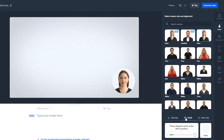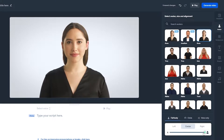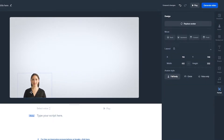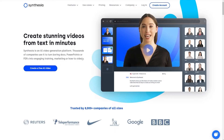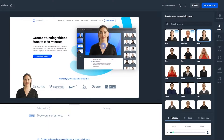We have different avatar modes: full body, circle, and voice only — which is similar to the type of video I'm creating right now. With full body, you can decrease the size of the avatar and move it to the corners. As you can see, that looks pretty good. Over here at the background, you can replace the background image. I'm going to take a screenshot of Synthesia and upload it as the background, and as you can see, it looks really nice.